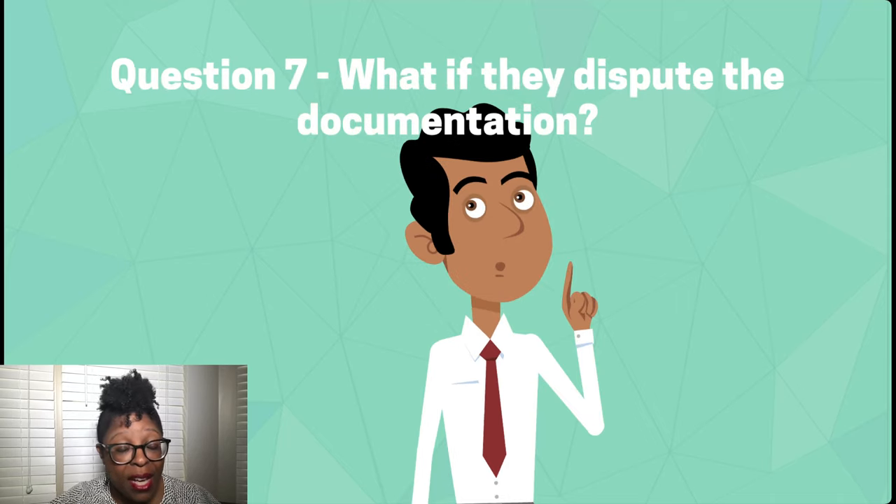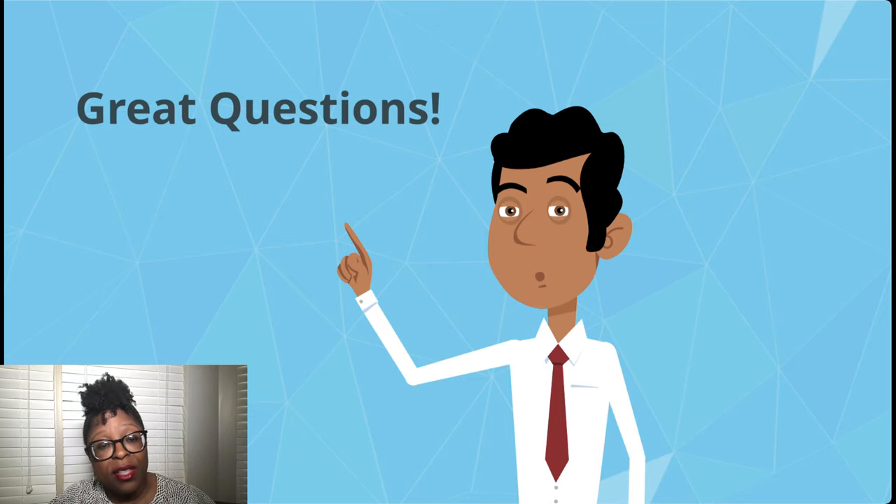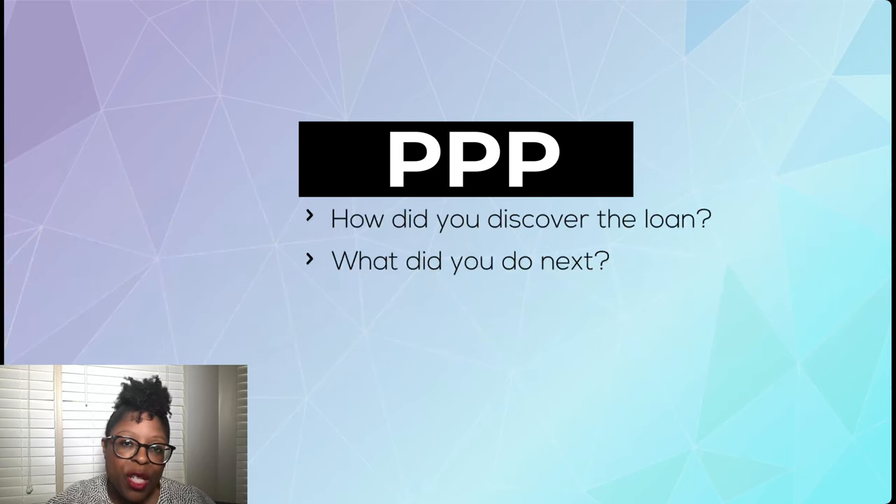And if you find a resident's name on that list, what happens if they dispute the fact that their name is on the list? These are all great questions, and we want to know how you would handle — or how you handled — this issue if it's already come up on your property. So if you've been challenged with this scenario, please email Vicki.